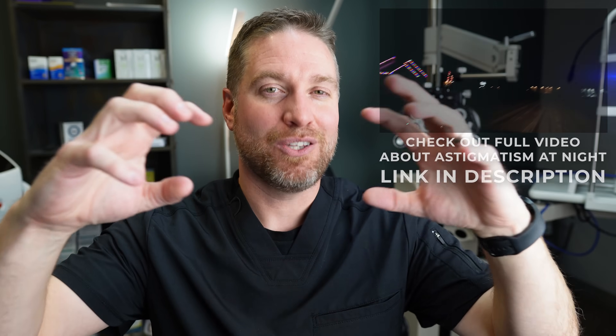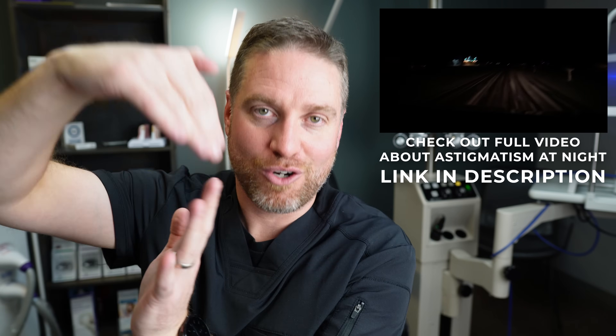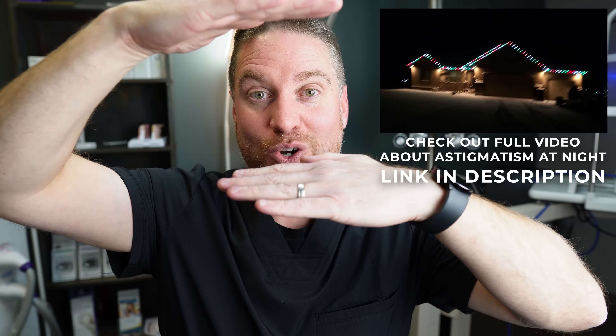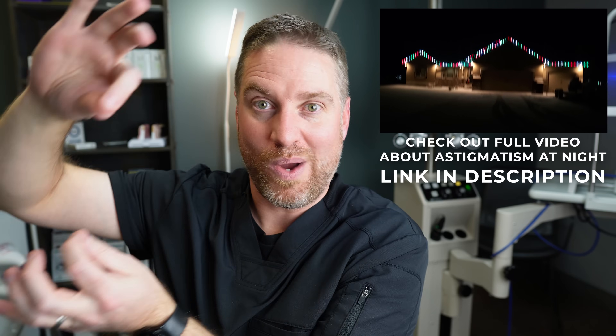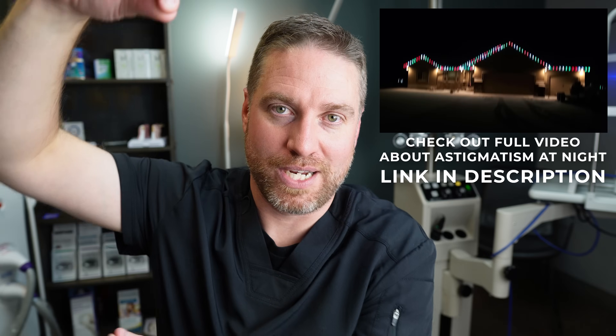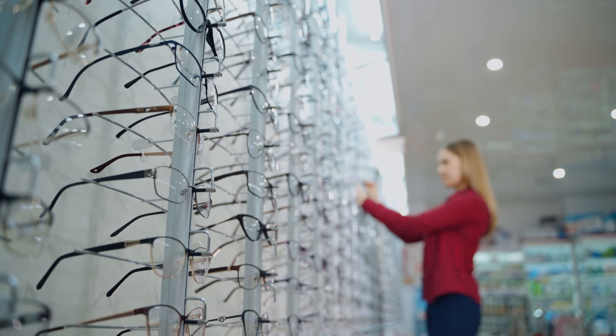The reason people notice astigmatism more at nighttime is because the pupil dilates to let more light in, catching more of that curved area of the cornea — it starts picking up the edges that bend light more, and so you notice more streaking. Luckily, astigmatism can be corrected with glasses and contact lenses.